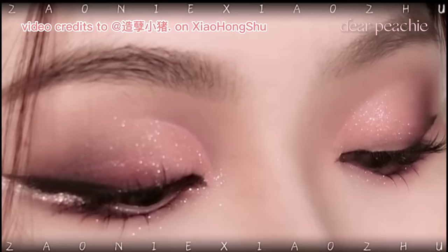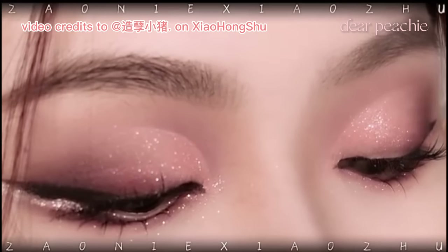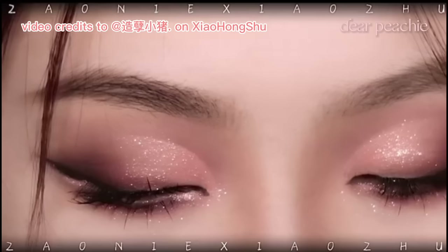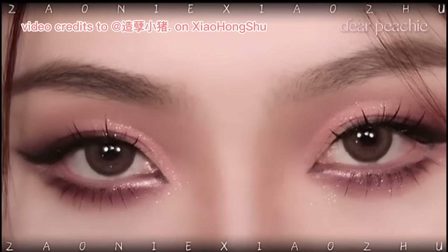With the final touches of pink metallic glitters, jet black liner, mascara, and individual falsies, Xiao Zhu completes the transformation into a truly captivating and seductive pink smoky eyeshadow look. It's a look that demands attention and leaves a lasting impression.